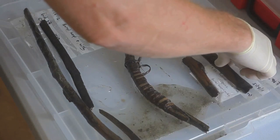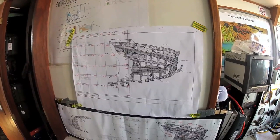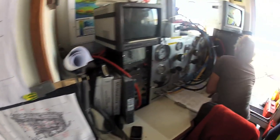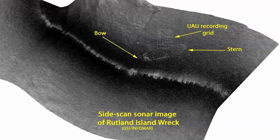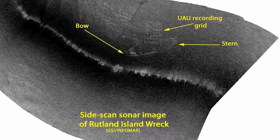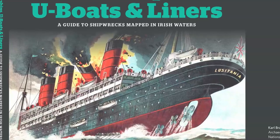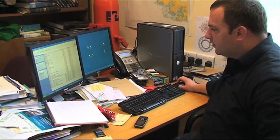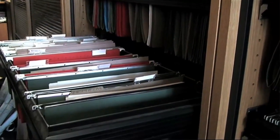The work we're doing on the Rutland Island Wreck is really part of the wider brief of the Underwater Archaeology Unit, where we're quantifying and managing the resource. The information we're getting from this particular wreck site will feed back into the overall work we're doing on shipwrecks, particularly the quantification of shipwrecks and the Shipwreck Inventory of Ireland, which has been compiled by my colleague Carl Brady in the Underwater Unit, focusing on compiling the records of known shipwrecks around the coast of Ireland.